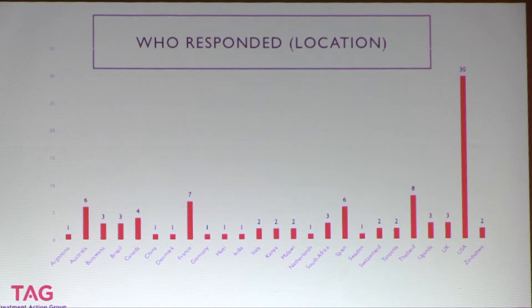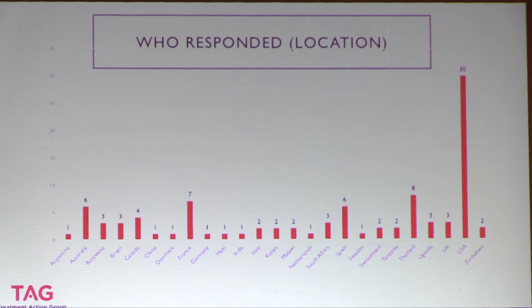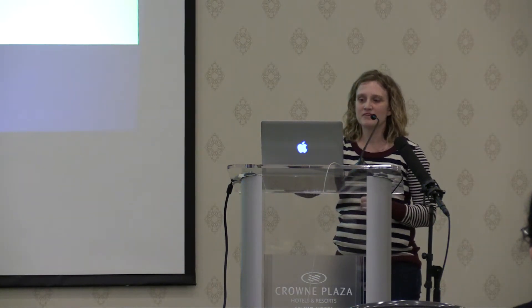This chart shows geographic spread. The largest bar is the USA — 30 studies are taking place there. Many studies are taking place in multiple countries, so a study might be represented more than once. The bulk of cure research is happening in the US, but there is also a global spread: Argentina, Australia, Botswana, Brazil, Canada, China, Denmark, France, Germany, Haiti, India, Italy, Kenya, Malawi, Netherlands, South Africa, Spain, Sweden, Switzerland, Tanzania, Thailand, Uganda, UK, and Zimbabwe. The responses appear representative of all studies in the listing.